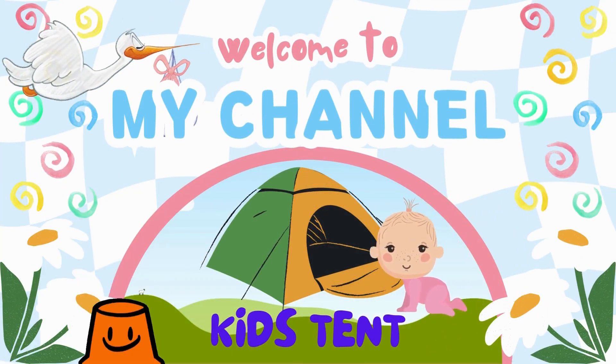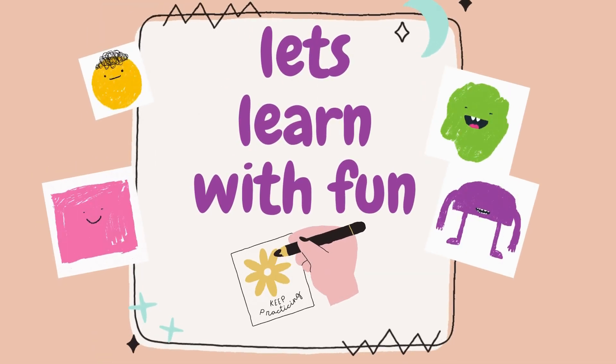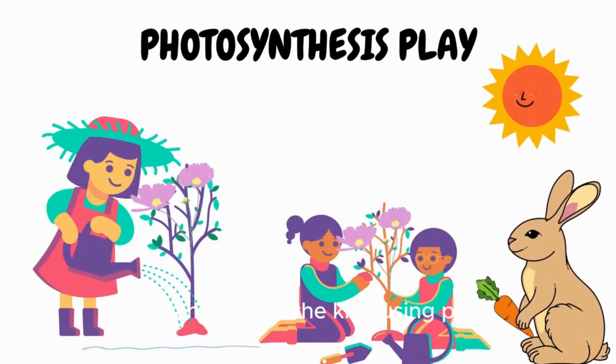Welcome to my channel. It's KidsTent. Let's learn with fun! Plant Photosynthesis Explanation for the Kids Using Play.